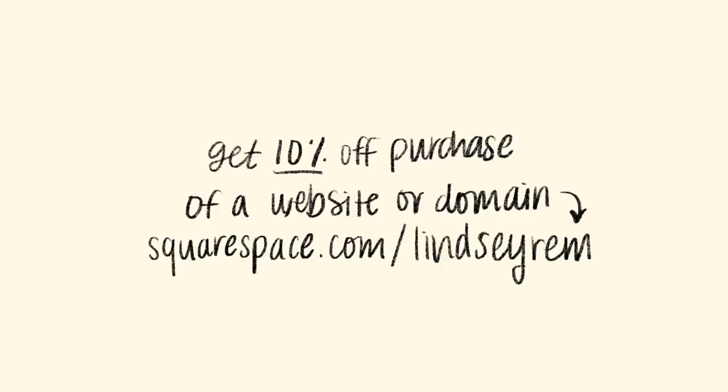That's everything for my purse collection! Thank you so much for watching — I hope you enjoyed it. Please give it a thumbs up if you did. I'm sure I'll buy more bags in the future, so be sure to tell me what bags you have or what's on your wish list. And if you're interested in Squarespace, check out the first link in the description for 10% off your first purchase of a website or domain. Thank you guys so much for watching — see you soon!